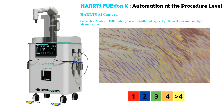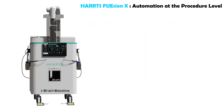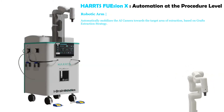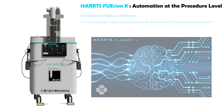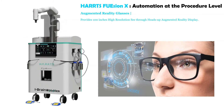The Harts AI camera calculates, analyzes, and differentially localizes different types of grafts in the donor area at high magnification. The HartsFusion robotic arm automatically mobilizes the AI camera towards the target area of extraction based on the graft extraction strategy. Artificial intelligence software formulates the strategy of graft extraction based on the desired results of the procedure. Augmented reality glasses provide a 100-inch high-resolution, see-through heads-up augmented reality display.